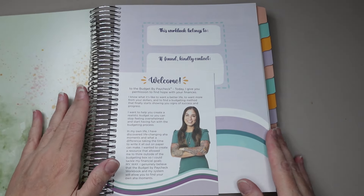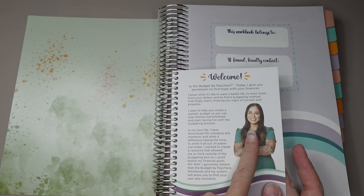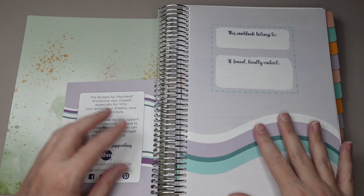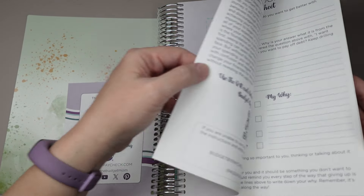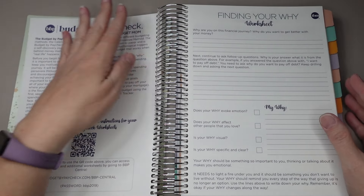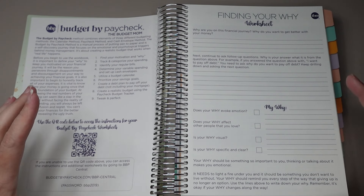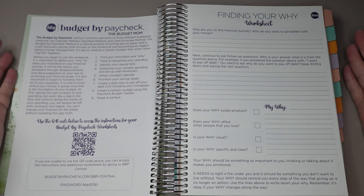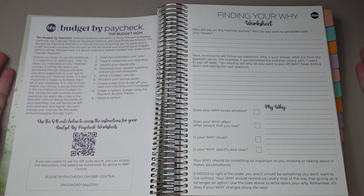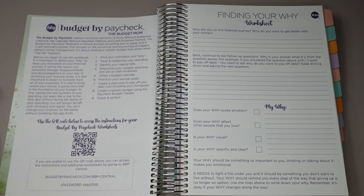When you open it, you get your intro page. Like always, she introduces herself — this is Kiko, she is the Budget Mom. She gives you a little welcome and then your 'workbook belongs to' page. What's different is she gives you a QR code so you can watch her videos or read the instructions, but she didn't put all of the instructions in the book this year like she has in the past. So there's a lot less at the beginning about how to use every page, which I actually like because I already knew how to use it. You can just scan the QR code if you have any questions.